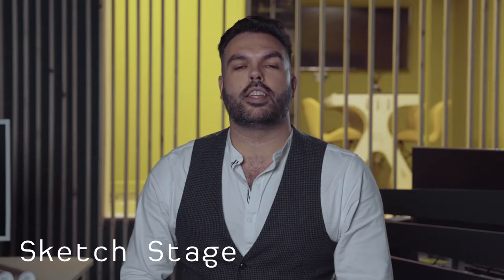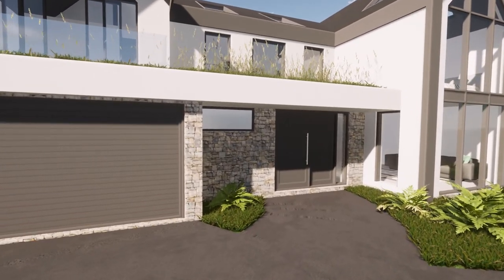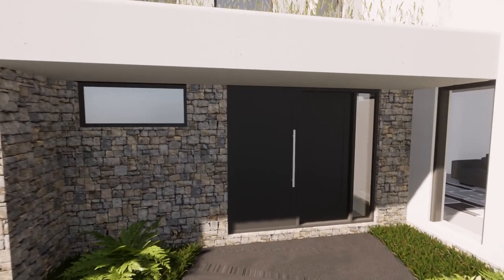The sketch stage — the fun part. This is where we develop the sketch options with plans and 3Ds, and we can then take you through that journey of understanding the brief and what that would look like in sketch format.